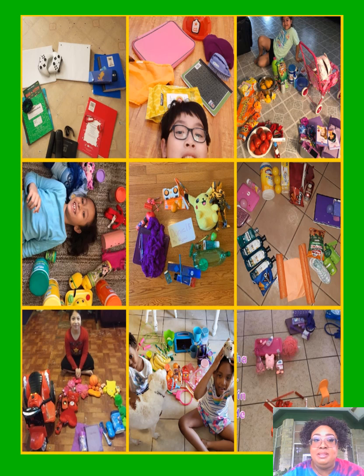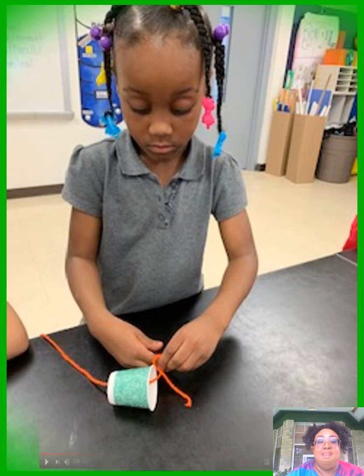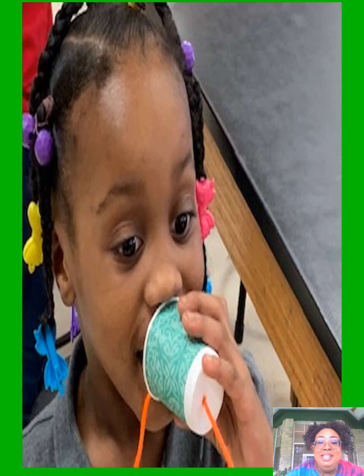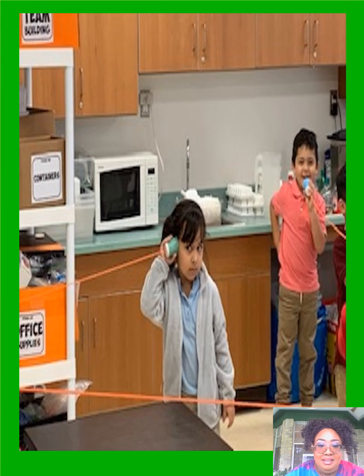Next we have Good Vibrations — we're making our own phones with cups and string. Here we are in class with the string in a cup. This stallion is putting a hole in her cup so she can put the string in. Now she's using it as a microphone, and now she's listening on the other end. Looks like we have a party line going on here!